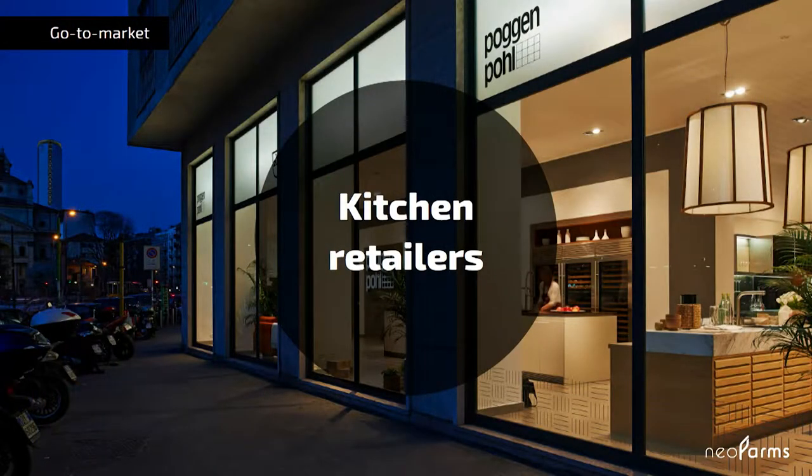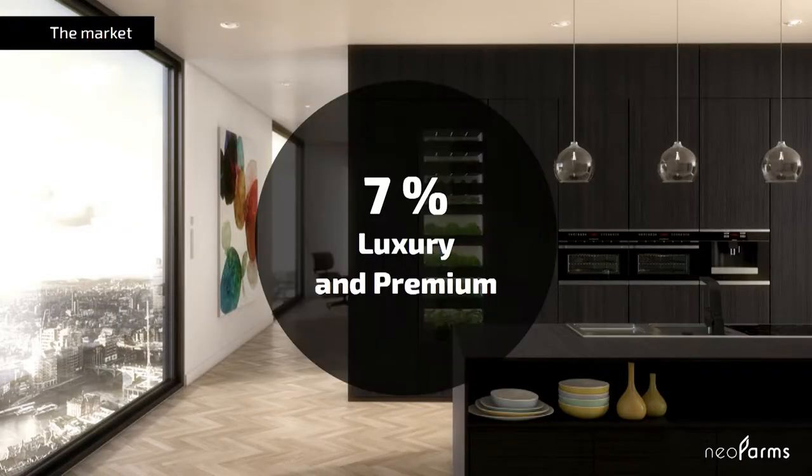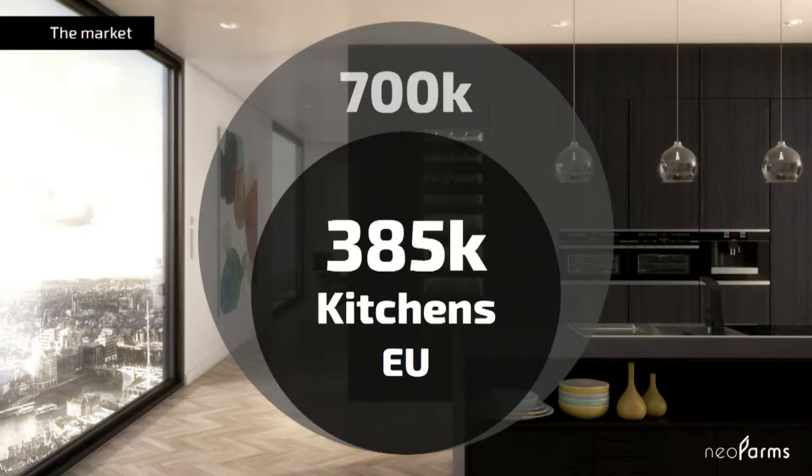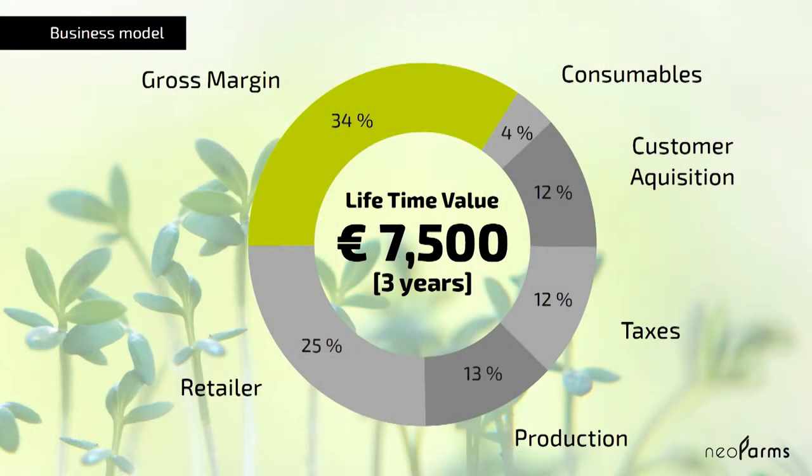Let's look at the business side for a second. We want to enter the market using kitchen retailers. They can showcase the system, plant it into new kitchens and build it right in, taking a lot of effort away from us. Together with them we are targeting the top 7% of premium and luxury kitchens, which add up to 700,000 units sold every year in Europe and America. In Germany, our first target market, it's still more than 90,000 potential customers every year. Our premium product together with recurring revenues from seeds and nutrients creates a lifetime value of around €7,500 for us.